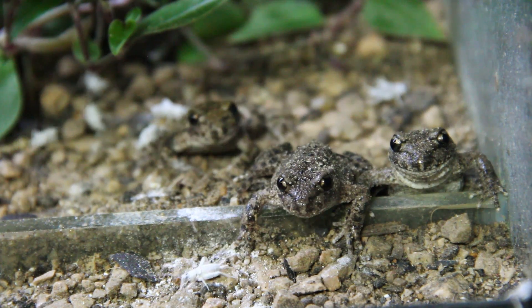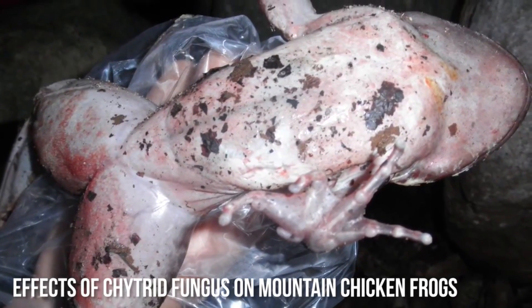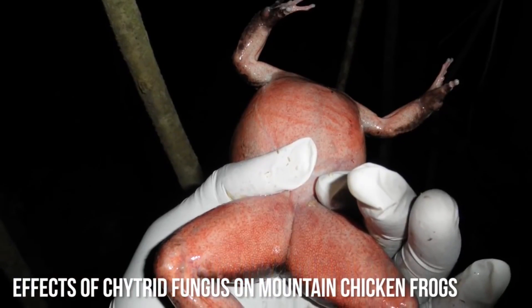Chytridiomycete fungi are a basal lineage of fungi, two of which have the ability to infect and cause disease in amphibians. These fungi have been associated with amphibian mass mortality events and population declines at a global scale, and in some cases may have actually led to species extinctions.